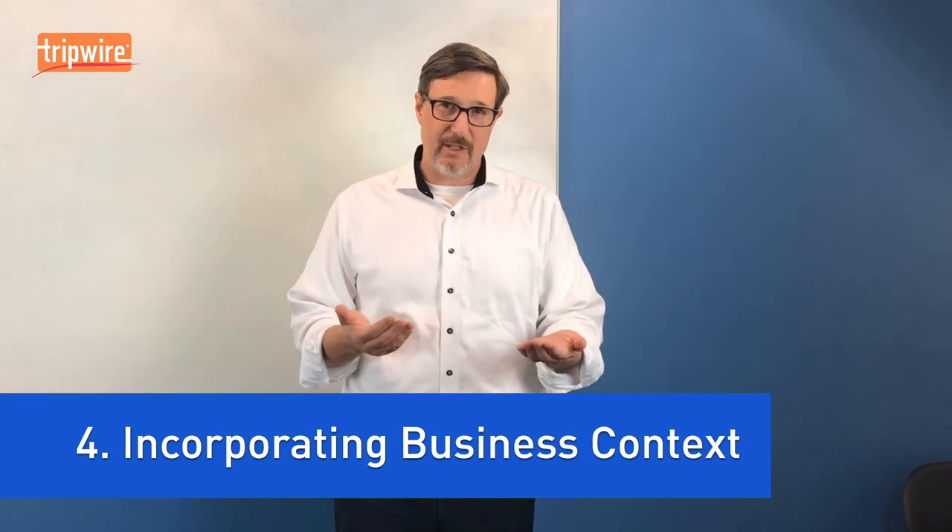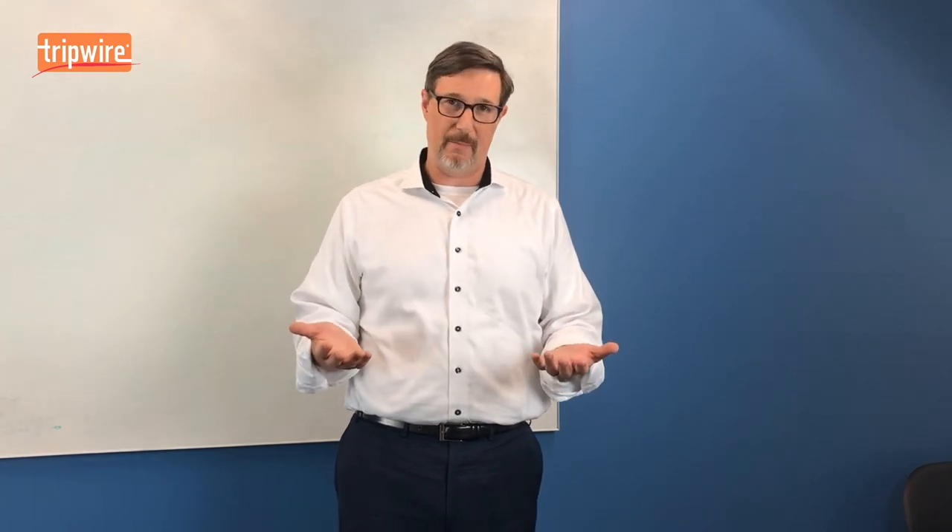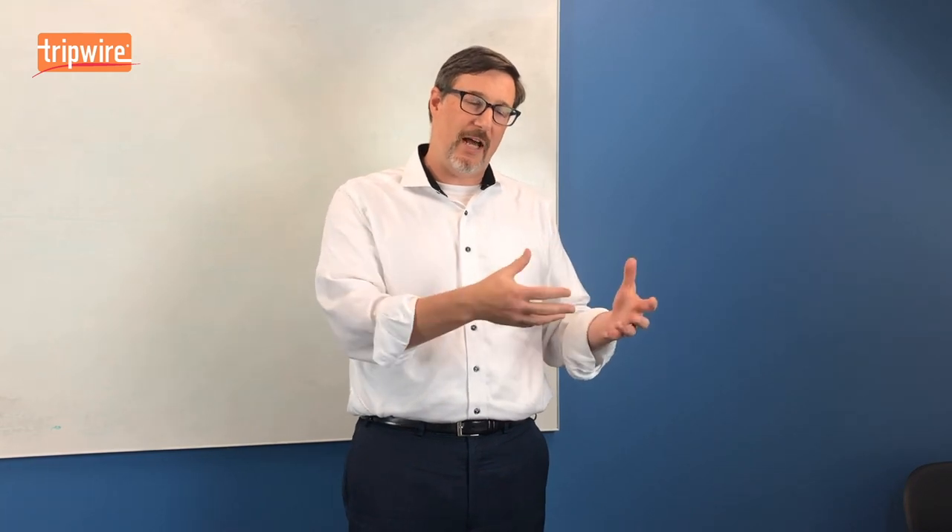The fourth habit is incorporating business context. All assets are not created equal in an environment. So if you can't identify which assets are important to the business when performing vulnerability assessment, then you can't really manage those vulnerabilities effectively — you're simply assessing them, not managing them. Business context includes how important that asset is, as well as what systems that asset participates in and how important those systems are to the business. That's an important habit I see in highly effective vulnerability management programs.